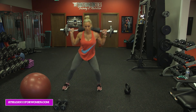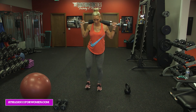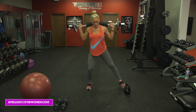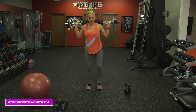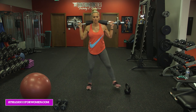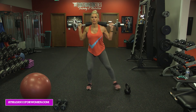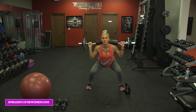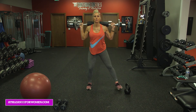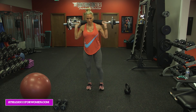Two more. Slowing things down, taking breaks when you need it. Ten on the other side. Keep breathing, keep those airways open. Chest up. Good. Great job.